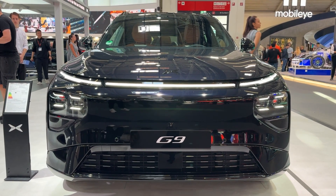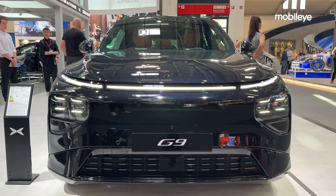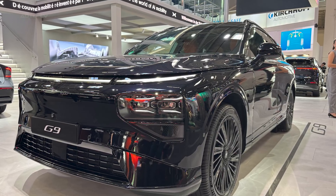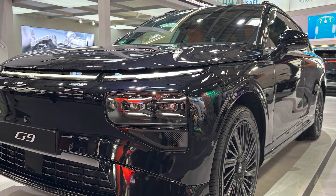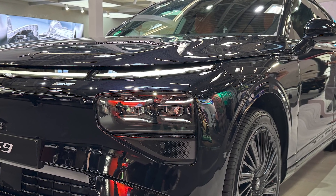That's it for today's look at the Xpeng G9. If you enjoyed this review, smash that like button and subscribe for more electric vehicle content. Drop a comment below and let me know what you think about Chinese EVs taking on the big players. Are you Team Xpeng or sticking with the German brands? I'll catch you in the next one. Peace.